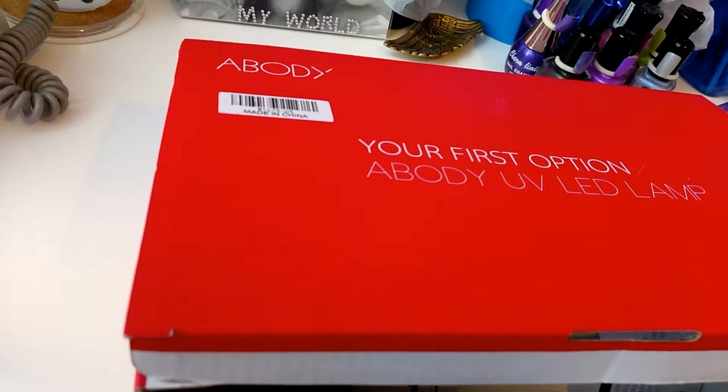Hi guys, this is Evie from Precocita 929. I just wanted to share with you guys my birthday gift from the hubs.